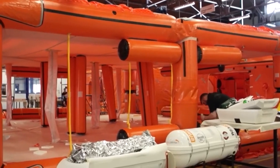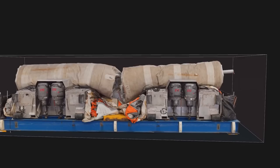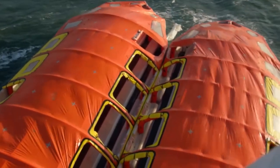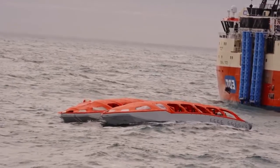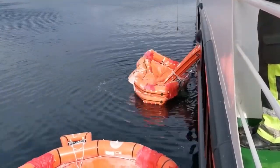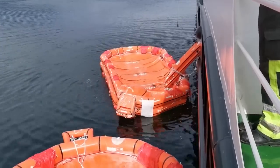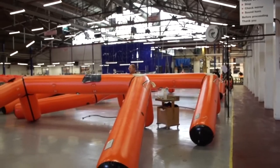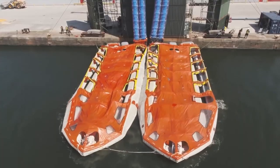The Seahaven also comes with onboard emergency packs, providing essential survival supplies. Its innovative design, rapid deployment, and efficient use of space make it a superior lifeboat solution, enhancing safety and comfort for passengers and crew.